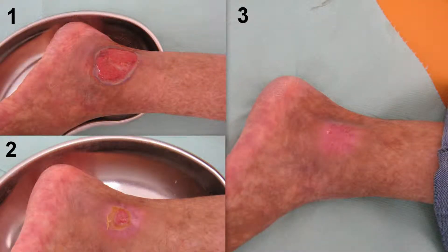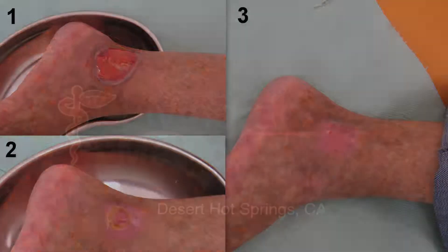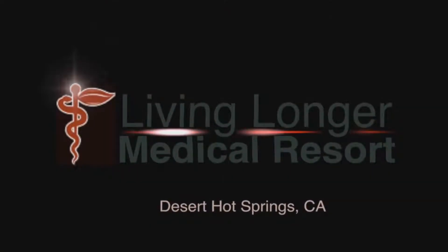This finding is especially noteworthy considering other conventional treatments had failed. Diabetics can substantially improve their prognosis with hyperbaric oxygen therapy at Living Longer Medical Resort in Desert Hot Springs.